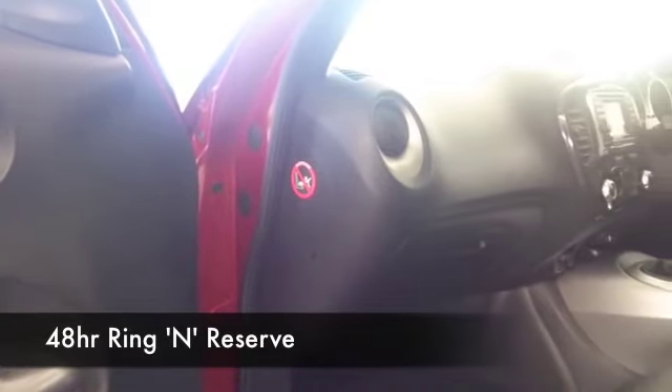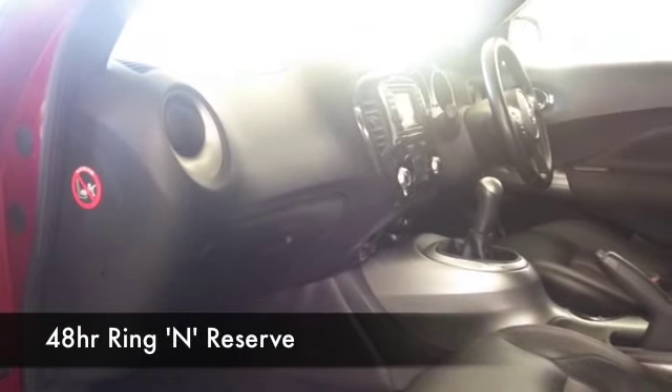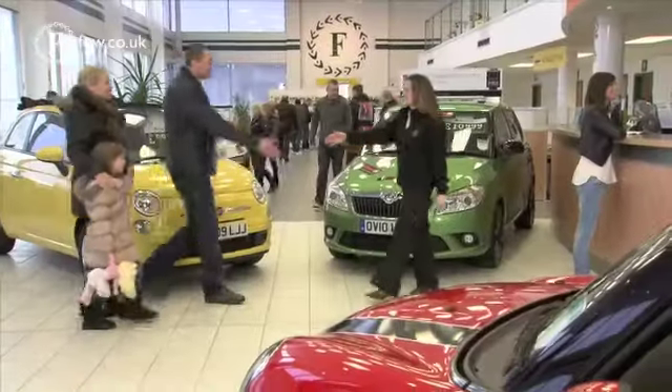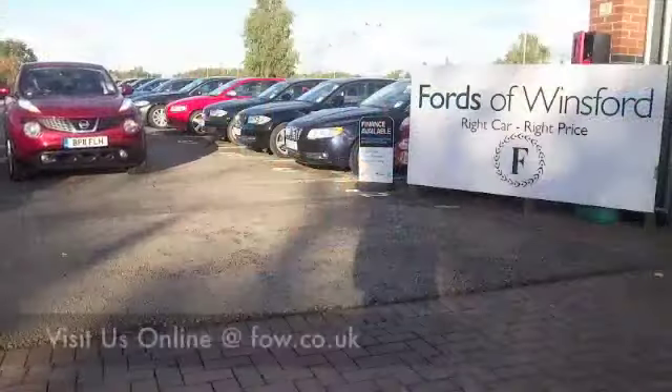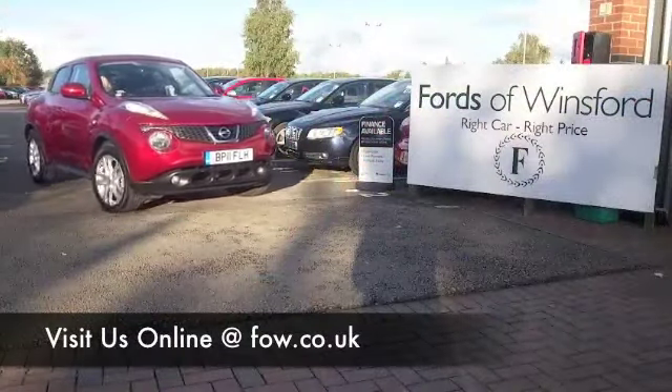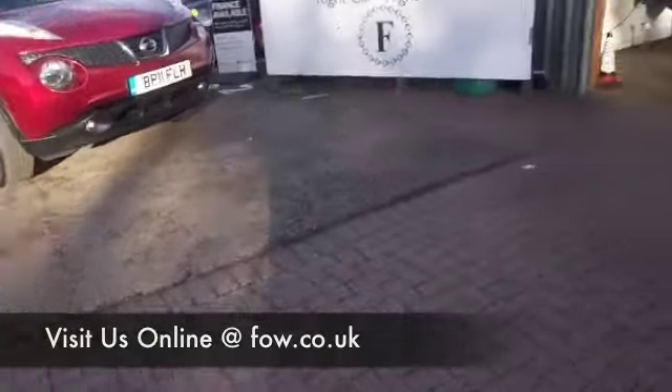At Fords of Winsford, we make it really easy for you to get behind the wheel of your next car. There's no pressure — you can come and explore at your leisure. You can test drive as many cars as you like with no obligation, and of course we'll part exchange as well. Come and discover your next car at Fords of Winsford.